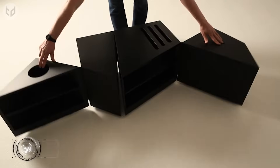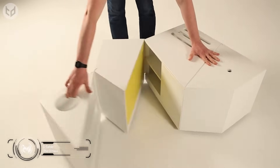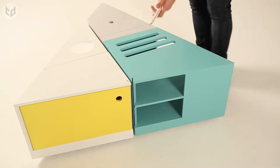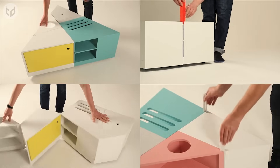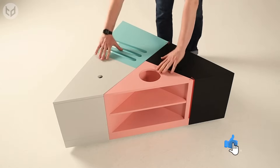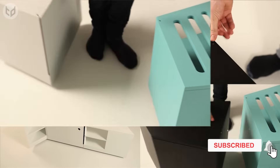Next, we have the D-Table, which uses a simple math formula to make itself into a fully adjustable coffee table. A perfect square can turn into a perfectly equal triangle by dividing it into four shapes, and the D-Table comprises four compartments that can be moved around smoothly to create the shape you desire. This piece of furniture also works great as a storage box that you can use to hide away all extra belongings.